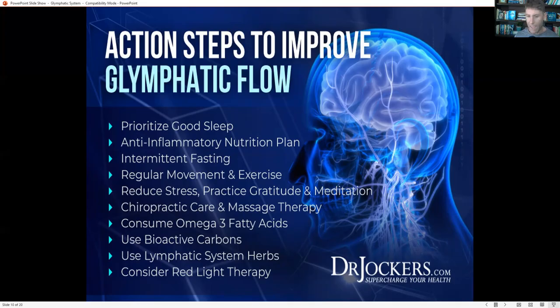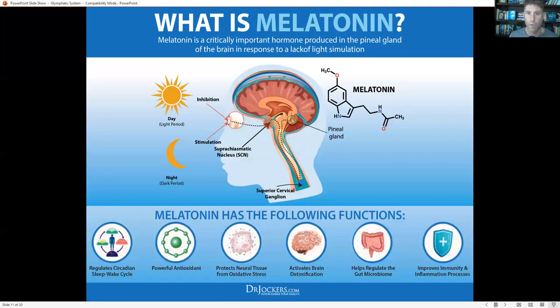Considering red light therapy can also be very helpful for glymphatic flow. Getting a really good melatonin release at night is critical for keeping inflammation under control, reducing oxidative stress, and is very important for glymphatic function and moving the cerebrospinal fluid.